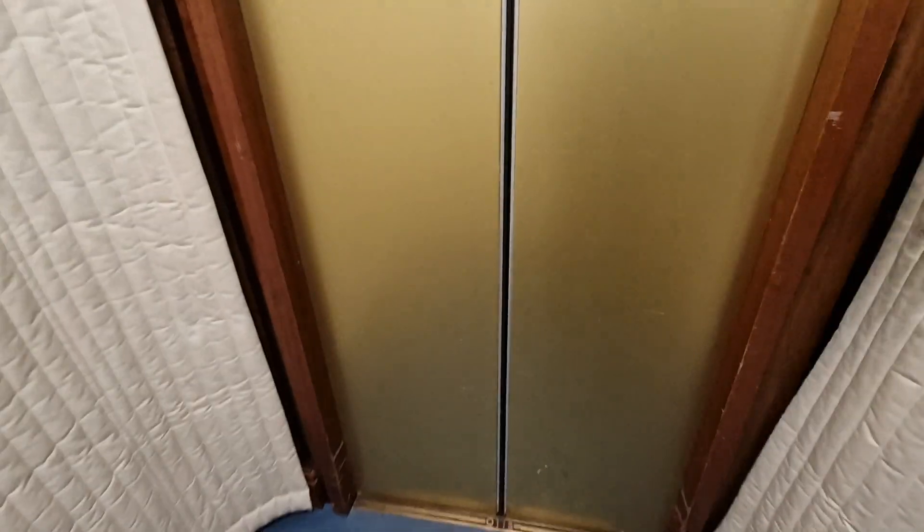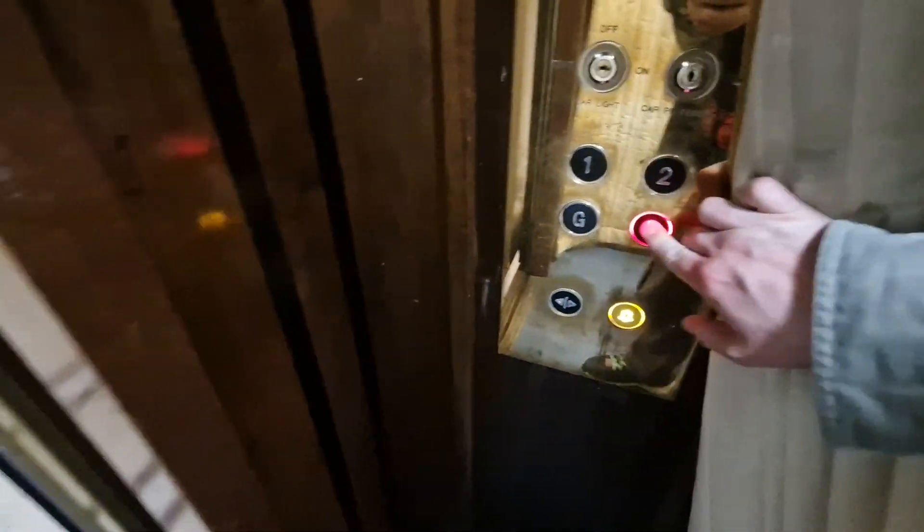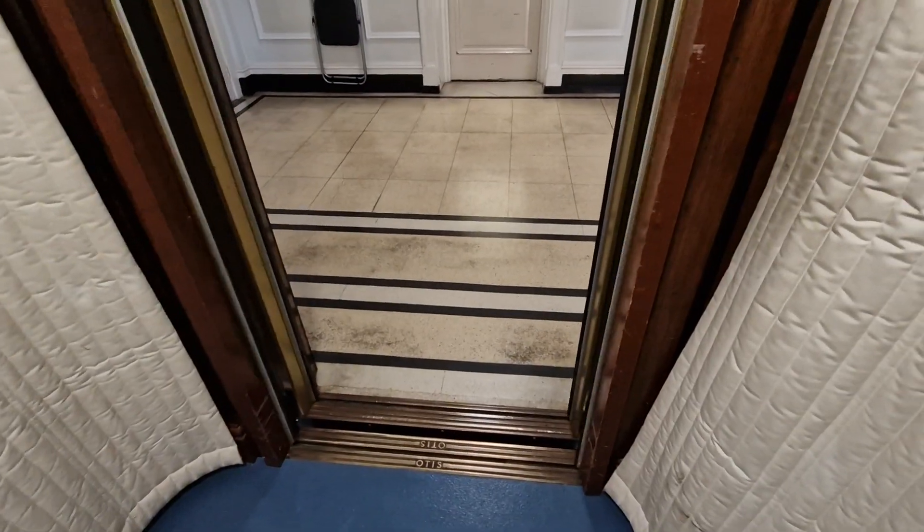Nice light. Go out to the second floor. Go down to the basement. Doors closing. Doors opening. Connect flowing down. Doors closing.